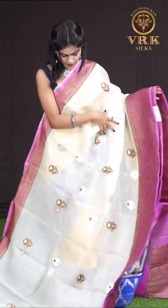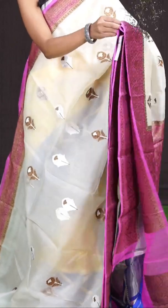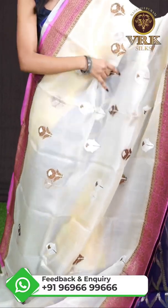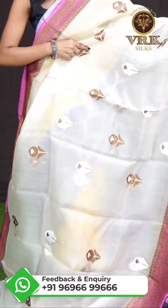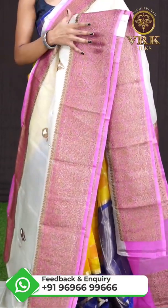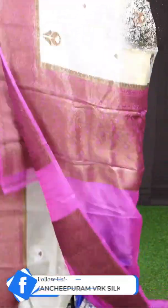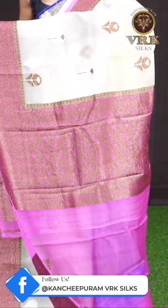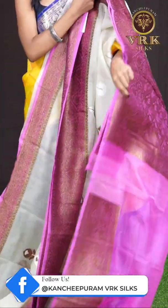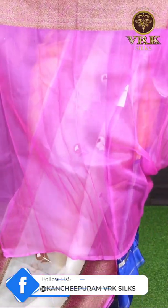Now look at this one — it's a very beautiful color combination, off white with pink. On the body it has got antique golden zari silver flower zari booties. The border is a contrast pink color designer border with floral and temple design. Here comes the pallu in pink color with antique golden zari floral jaal weaving, and the blouse is a contrast pink color plain blouse with border.